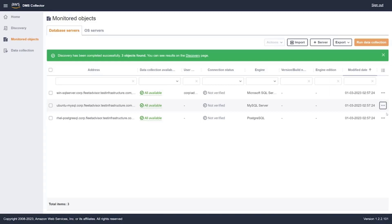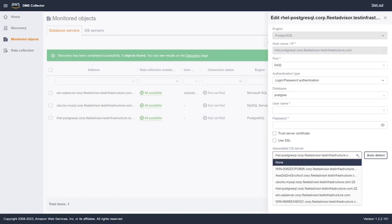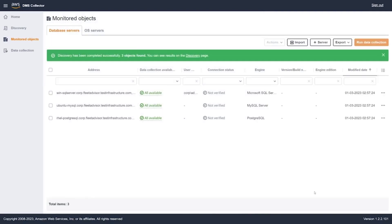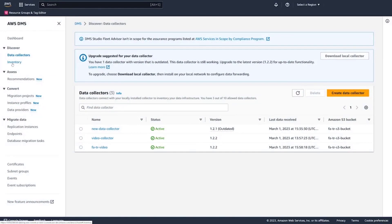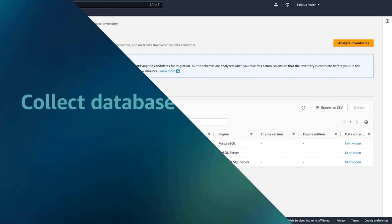Now we have our database servers in our monitored objects. For MySQL and PostgreSQL databases, we are actually gathering resource utilization metrics from the host OS server. So we need to make sure that the host OS server is linked and that we have the right credentials to connect to that OS server to gather our utilization metrics. Going back to the console, we can see that our collector is now active. In the inventory tab, we can see the databases that we've discovered are now there.